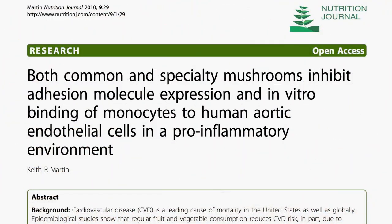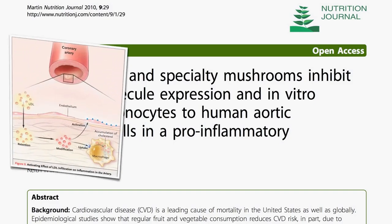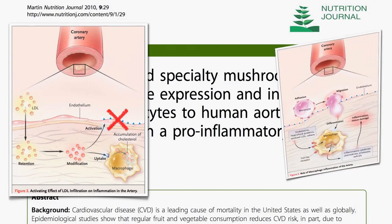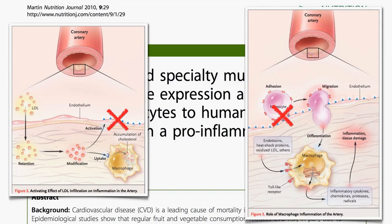Both common and specialty mushrooms inhibit adhesion molecule expression and the binding of monocytes to human aortic endothelial cells in a pro-inflammatory environment. So that means mushrooms may help block both this step and this step.